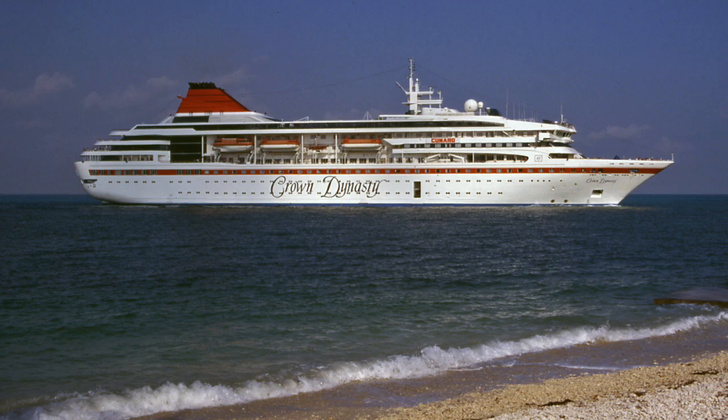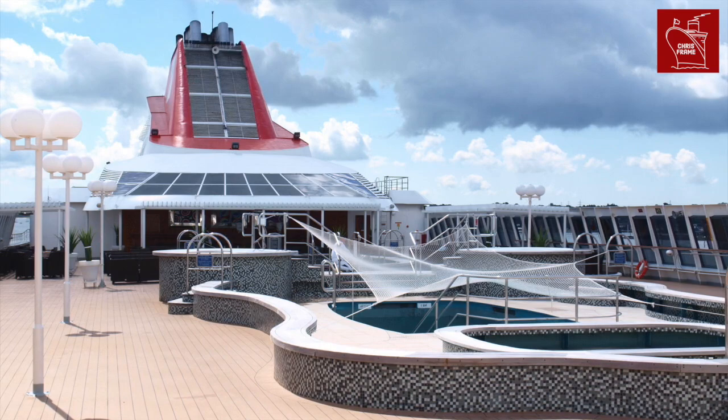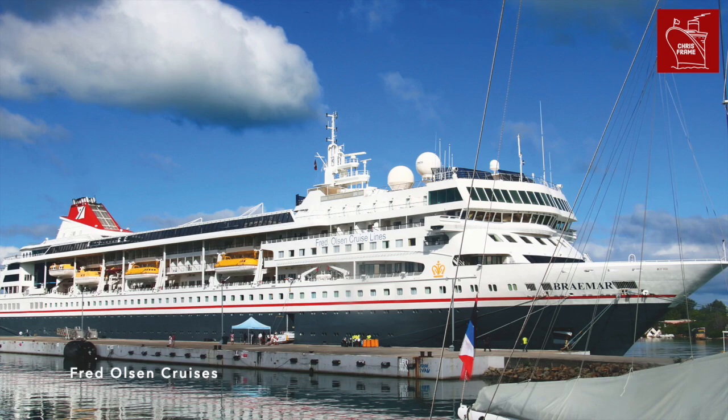Braemar was built in the early 1990s as a new generation of small cruise ship for Crown Cruise Line. Entering service as the Crown Dynasty, she had stints with Cunard Line, Norwegian Cruise Line, Majesty Cruises and even Commodore Cruise Line, before finally being acquired by Fred Olsen in 2001.